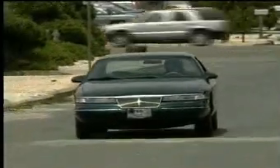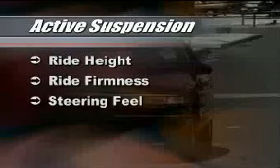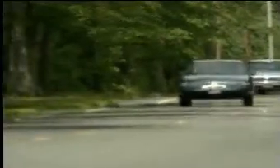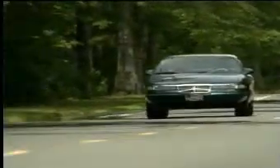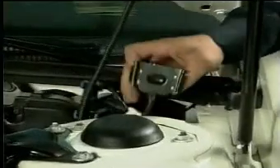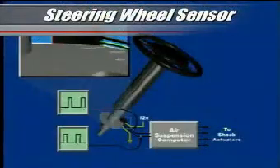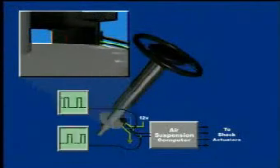Many vehicles today are equipped with active suspension, which is a computer-controlled system that automatically adjusts the vehicle's ride height, ride firmness, and steering feel based on changing driving conditions. The suspension computer receives input from several strategically placed sensors, including four chassis position sensors that monitor changes in body-to-wheel position, one or more accelerometers which measure the body's vertical acceleration rate, and a steering wheel sensor that detects rapid changes in steering angles, such as those that would occur during a sudden lane change or other avoidance maneuver.